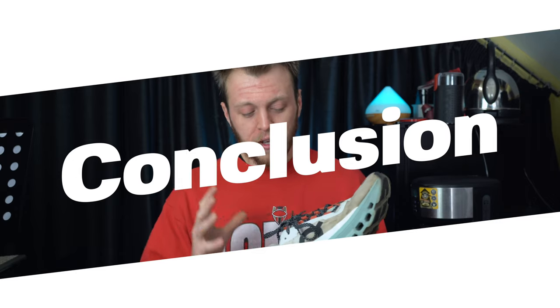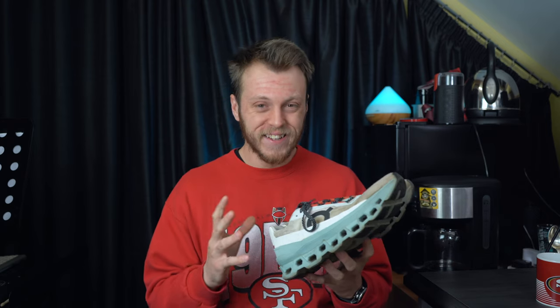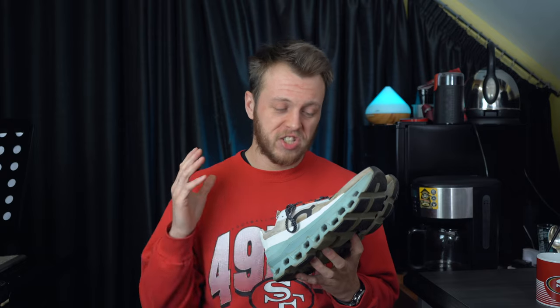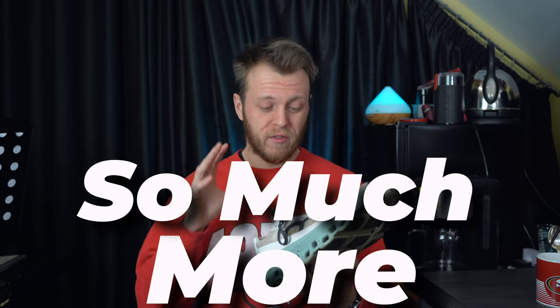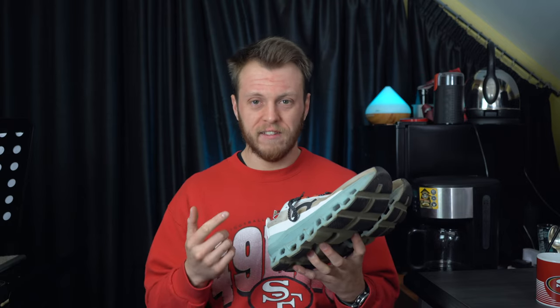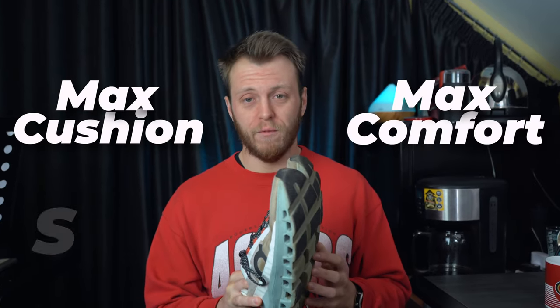Overall these shoes are just insane. I had such high expectations when I bought them — I love On shoes, I'm a massive fanboy — but they delivered and gave me so much more. They do exactly what I wanted: a great cushioned shoe for lots of miles, but I can also use them on tempo day, interval day, and race day. Whether it's a marathon or a 5K time trial, they just give and give in so many areas. These shoes really are the best of both worlds — max cushion, max comfort, with a speed board that lets you put that pace in.